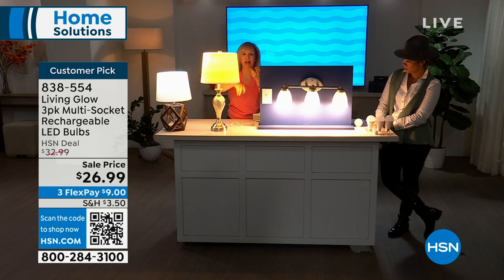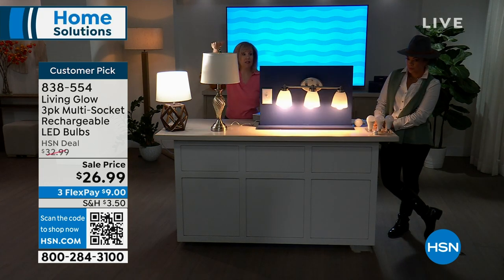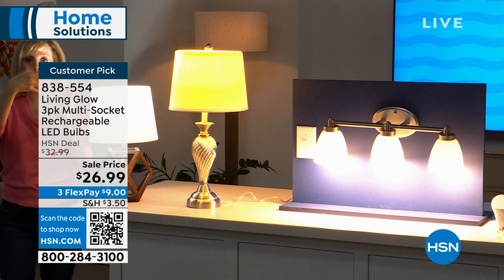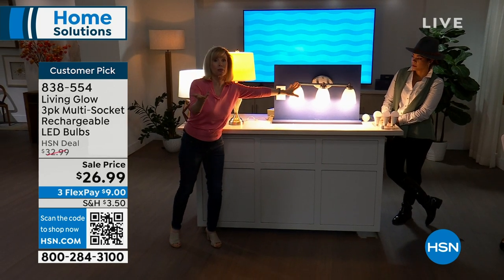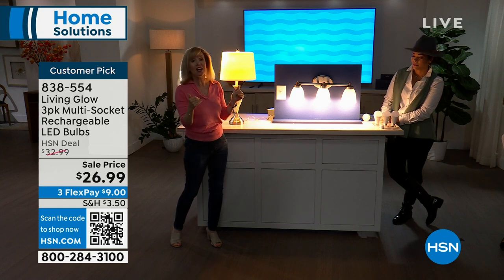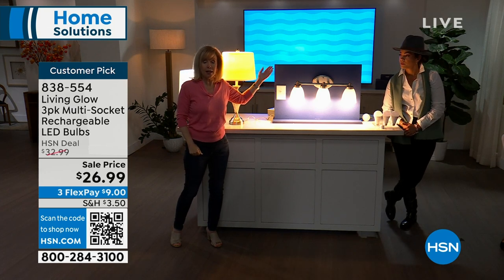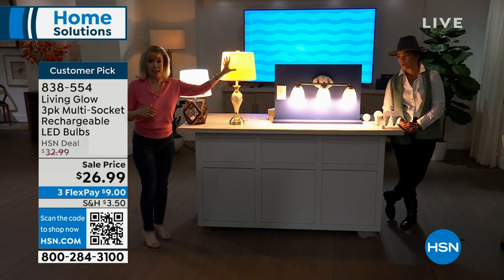Right now is the season — hurricane season, blackout season, maybe a summer storm. Whatever it is, we know it's going to happen and we know you're going to lose power. Power goes out and your Living Glow comes on — you have six hours in each bulb. You can keep it in a lamp or hanging light fixture, or put it in a multi-socket. Think about your bathrooms — when it's so dark during a storm and the power goes out, you go into your bathroom, flip your switch on, and you'll have power.